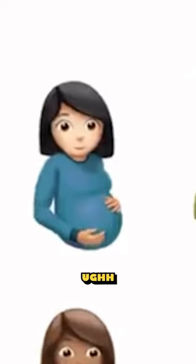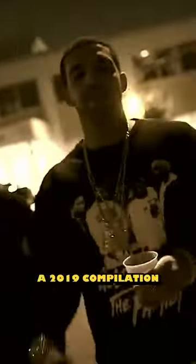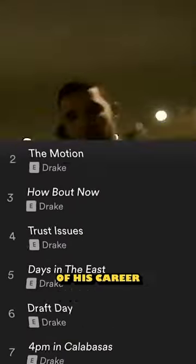Drake is known for some pretty questionable cover art, but the worst culprit has to be the one for Care Package. Care Package is a 2019 compilation album of a bunch of loosies Drake released over the course of his career up to that point, and it has some great songs, but we're not here to talk about that. Let's look at the cover art, and this is straight from Spotify.